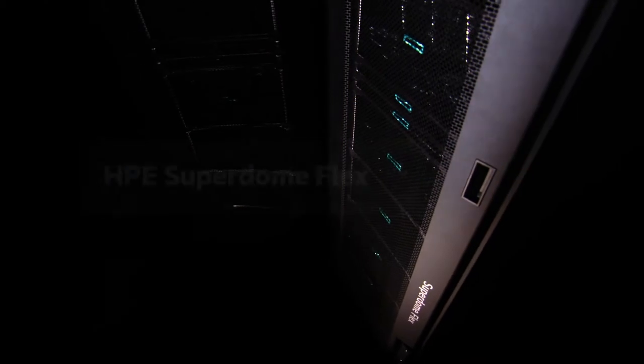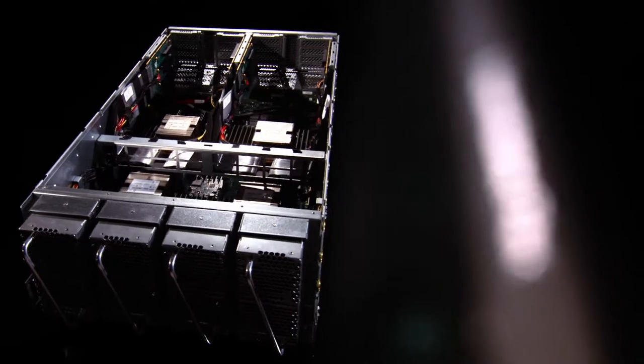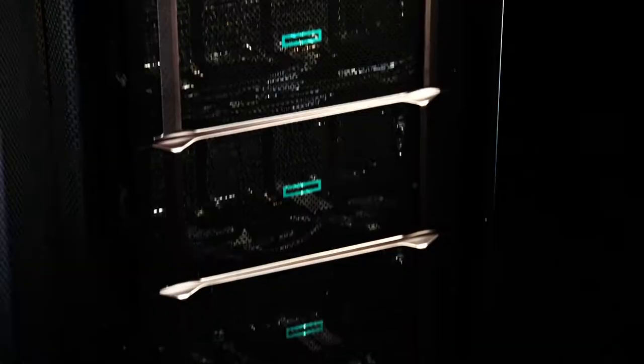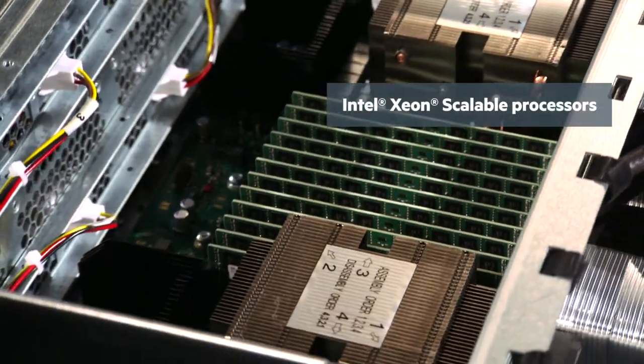The innovative HPE Superdome Flex combines in-memory performance with proven Superdome mission-critical reliability and industry-standard flexibility. And with Intel Xeon scalable processors, you get breakthrough performance to tackle even the most demanding challenges.